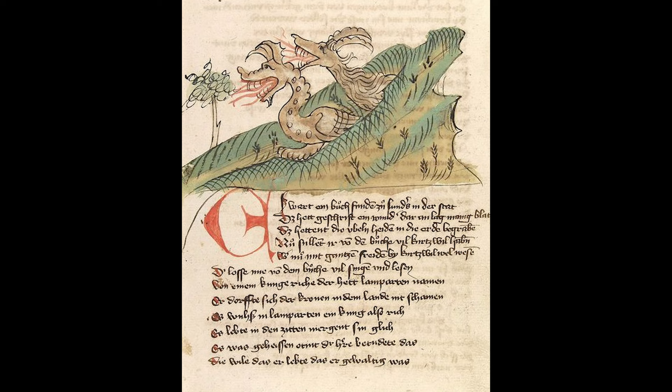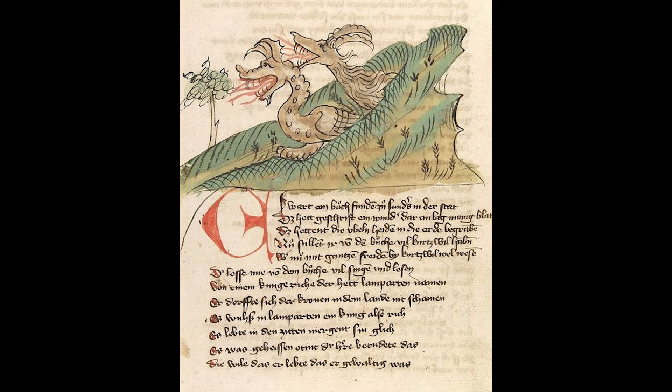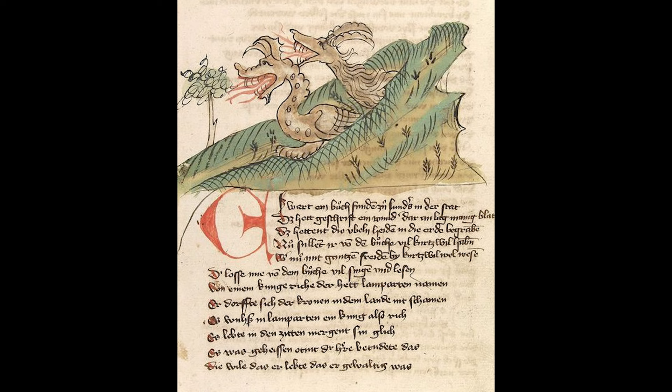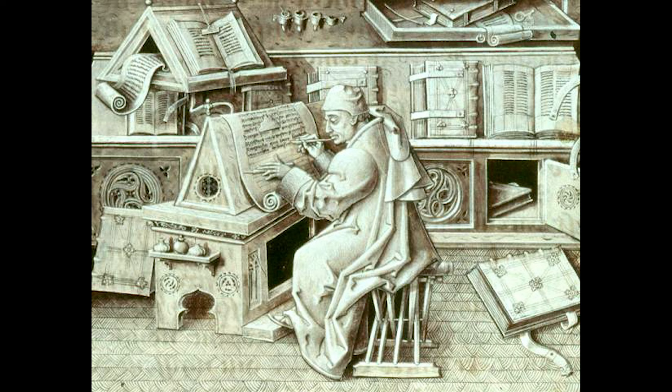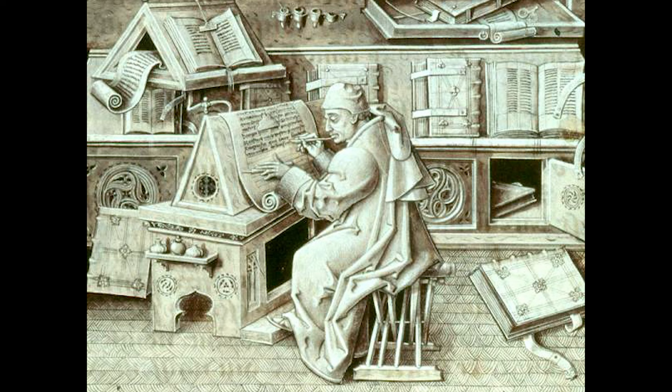Sometimes texts were copied from another book — the exemplar — and sometimes the text was read aloud to multiple copyists so that more books could be copied at once. Hans assembles his equipment: inks, knife, quills, pots of water, a bone or metal stylus. All of these things are maintained by himself for the most part, mixing his inks and hand-cutting quills.